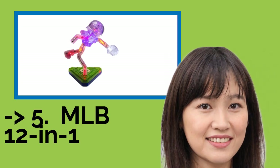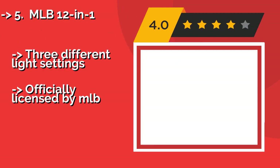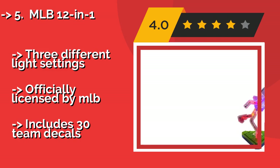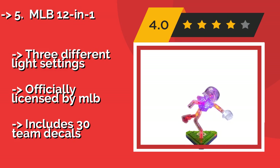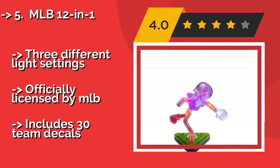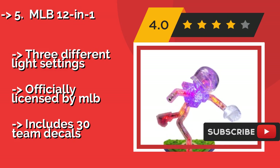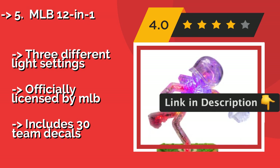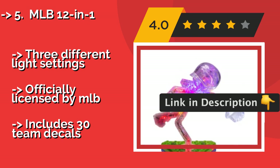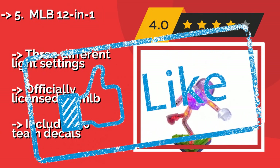Number 5: MLB 12-in-1. Take playtime out to the ballgame with the MLB 12-in-1, around $13. These glowing baseball players can be shown pitching, catching, or even hitting a home run. Building these models is a great way to keep your MVP in training occupied on a rainy day or a cold winter night. It features three different light settings and is officially licensed by MLB, and includes 30 team decals.